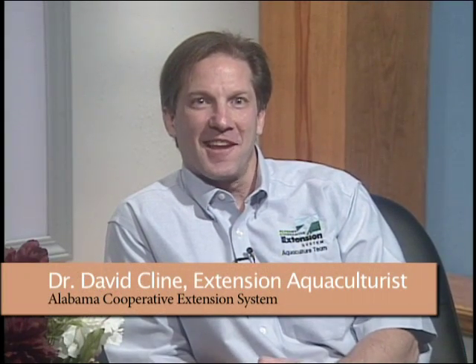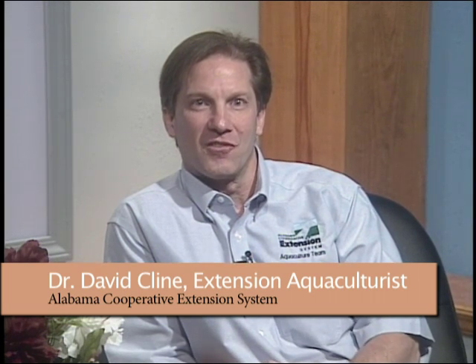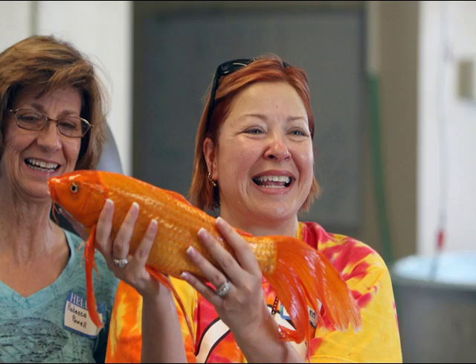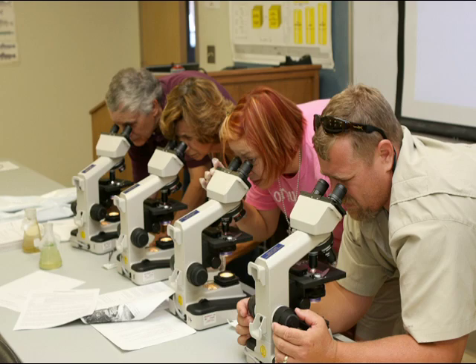Hi, my name is David Klein and I'm an extension aquaculturist with the Alabama Cooperative Extension System. Today I wanted to let you know about an opportunity for teacher training in our course called Aquaculture 101, which is an opportunity for teachers to learn how to use aquaculture as a tool to teach math and science.